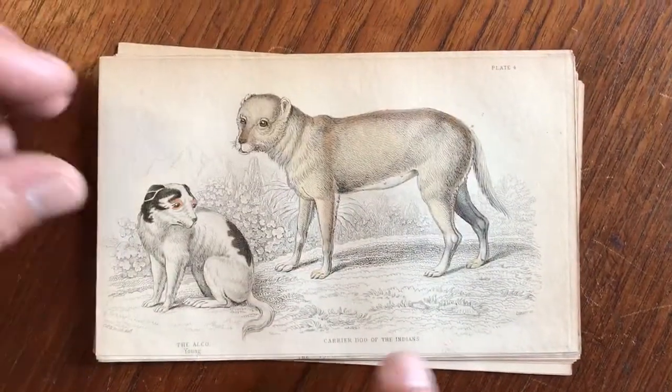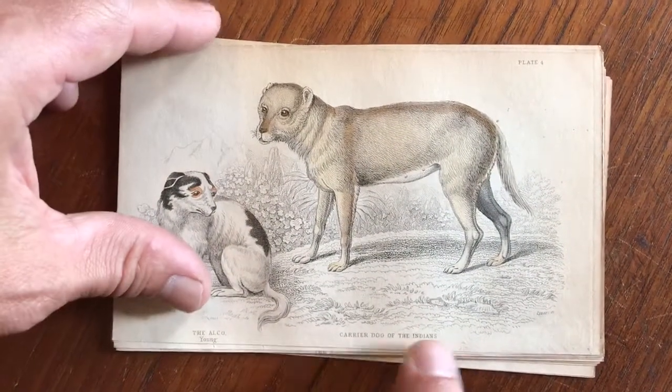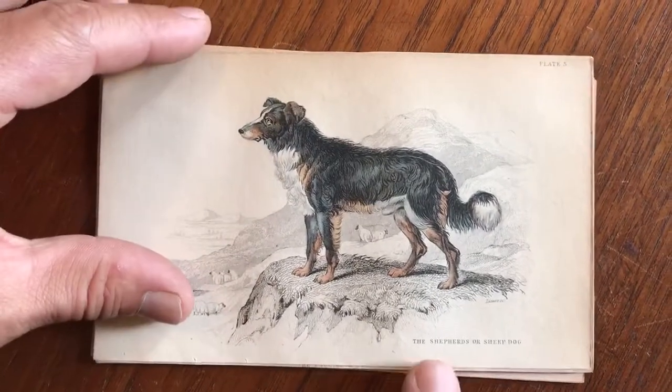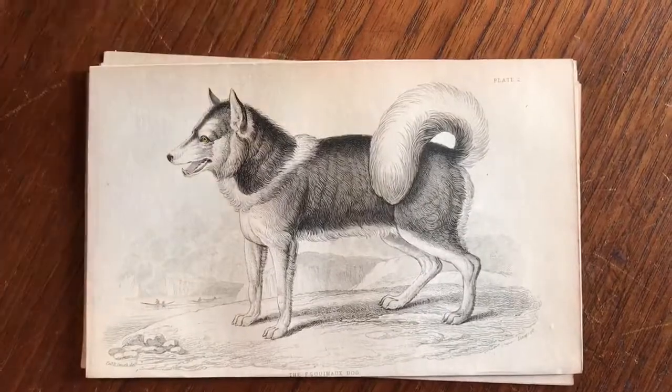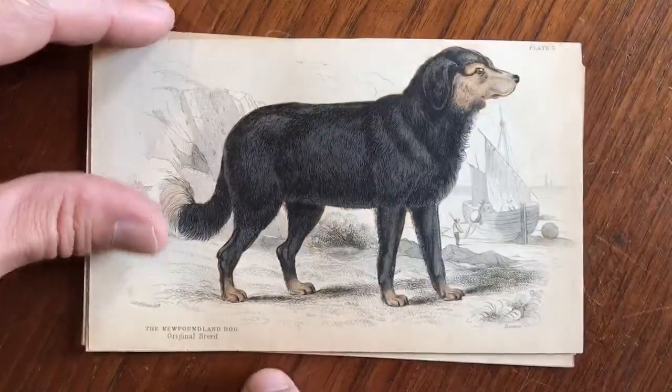These are all engraved with original hand color on them. There's a Carrier Dog of the Indians — I don't know if that's a Native American Indian reference. The Shepherd's or a Sheep Dog. Here is an Eskimo Dog. Here is a Newfoundland Dog.